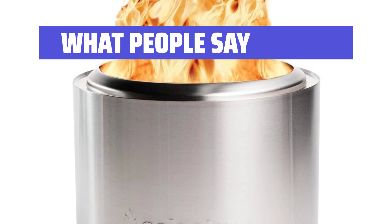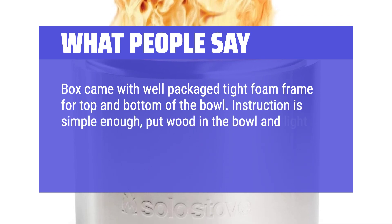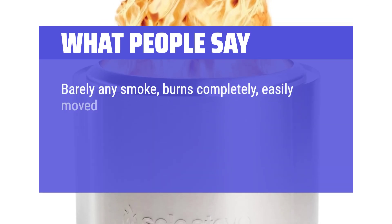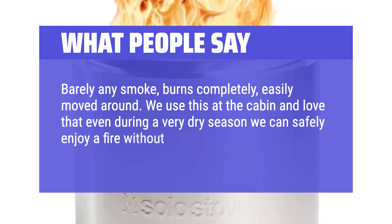What People Say: The box came with well-packaged tight foam framing. Instructions are simple — put wood in the bowl and light it. Barely any smoke, burns completely, and is easily moved around. We use this at the cabin and love that even during a very dry season we can safely enjoy a fire without the fire hazard.